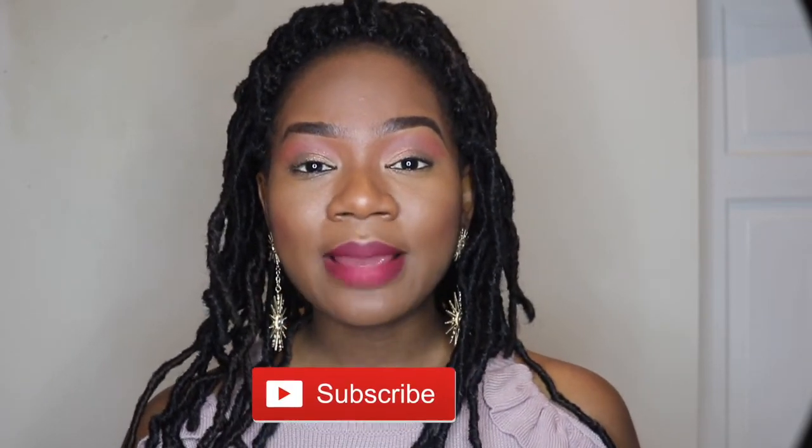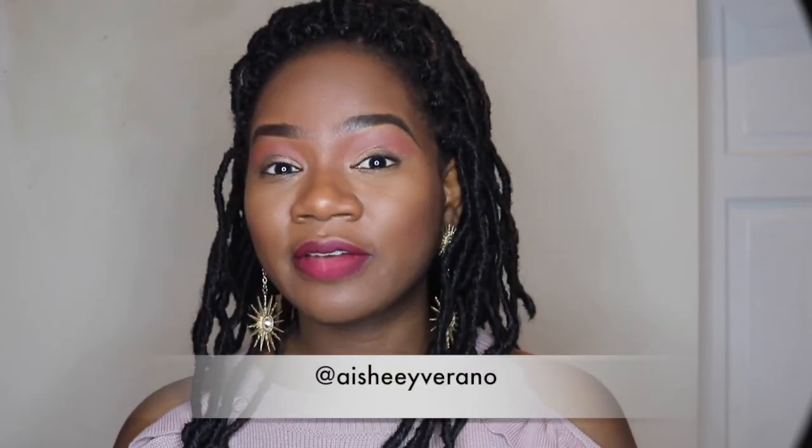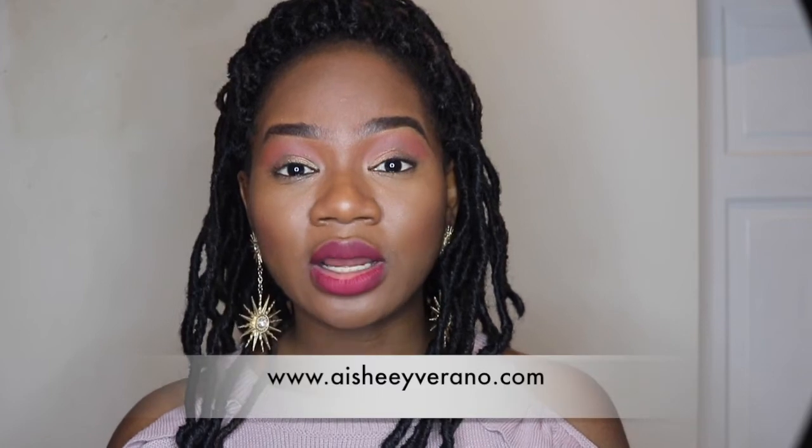Thank you so much for watching this video. I hope you enjoyed it — just give it a thumbs up if you like it. Let me know in the comments section if you have ever used any of these products and if you feel the same way about them. Thank you again for watching. Please subscribe, find me on Instagram, and don't forget to check out my blog at www.ishiverano.com.